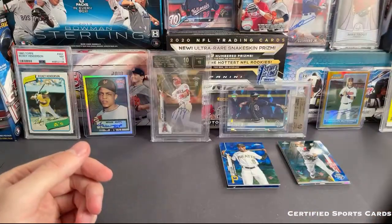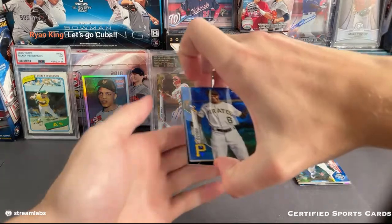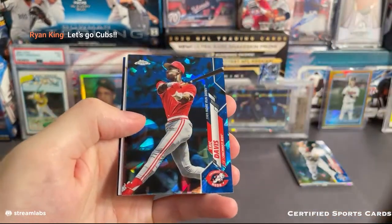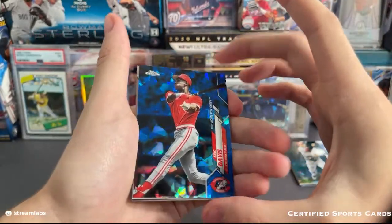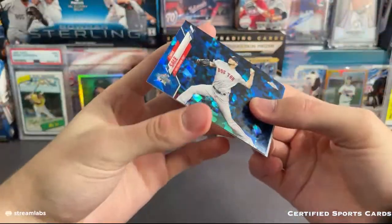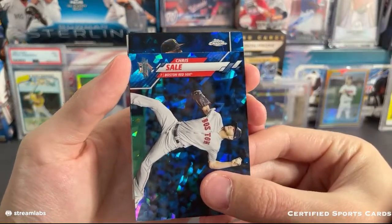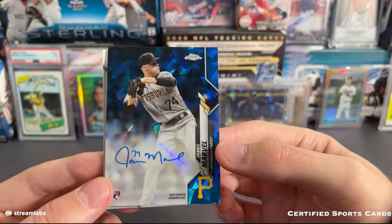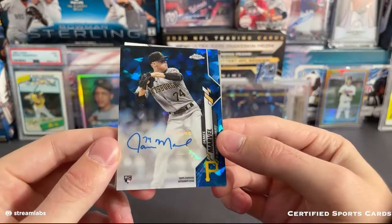Now let's go ahead and go over the auto, and then we'll go over our one-of-one Super right after that. Good luck to you guys on this. Dyson, we have an Eric Davis — cool card there for the Reds. Let's go ahead and flip. The autograph out of this box is going to be... it's going out to the Pirates. That is going to be James Marvel. Definitely not the best auto right there, but Pirates getting a hit. Cool looking card — James Marvel.